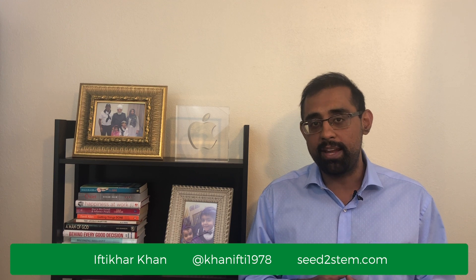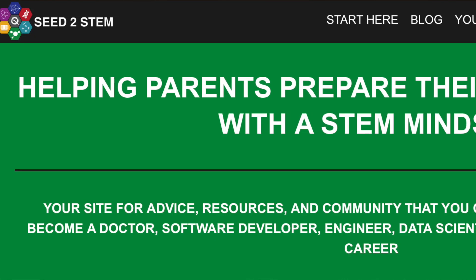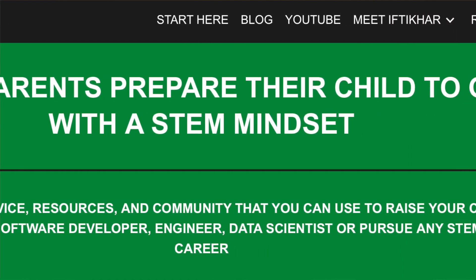If you want to raise kids that have a 'yes I can' mentality, then this is the video series for you. This is my fourth video about the growth mindset concept. If you want to watch the previous videos, you can find the links in the description down below, or visit my website seed2stem.com, a parenting blog for parents that want to raise STEM and growth mindset kids.